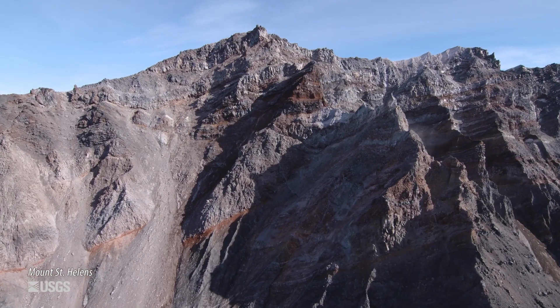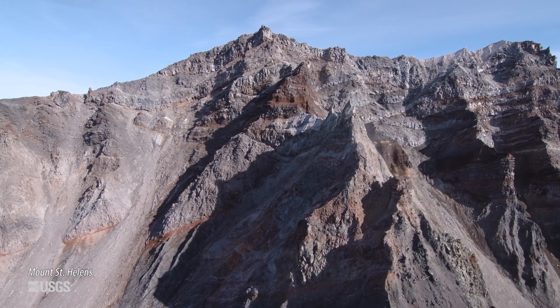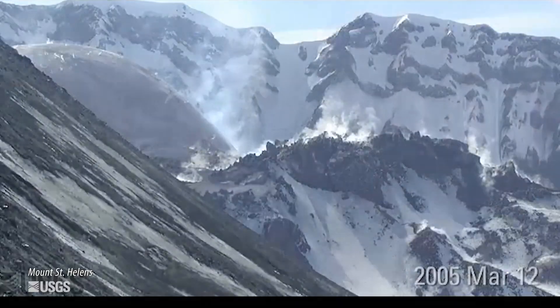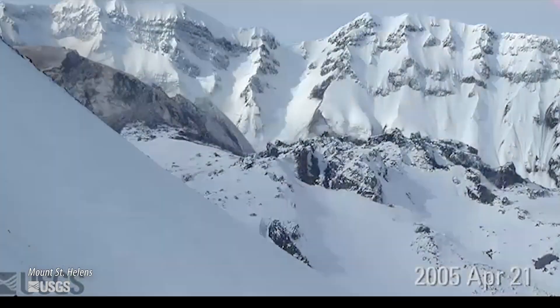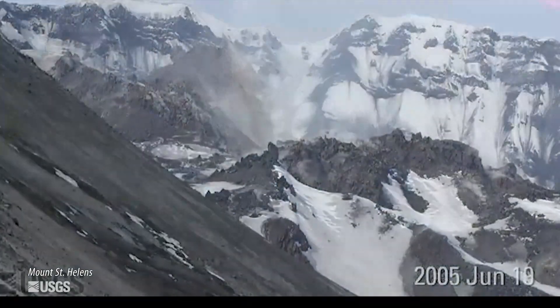But what's also common to both volcanoes is that they erupt lava more than they explode. Lava flows are very common at Mount St. Helens. That's what gave us the edifice that we see today, and we saw a lot of lava flow activity from 1980 to 1986, after the big explosive eruption there, and also from 2004 to 2008.